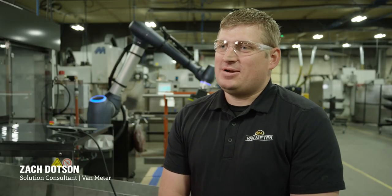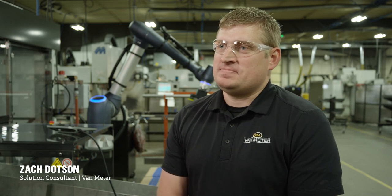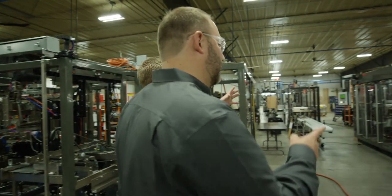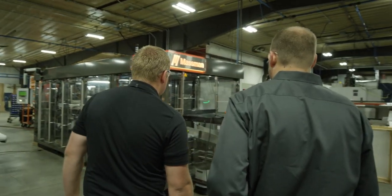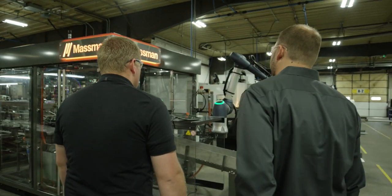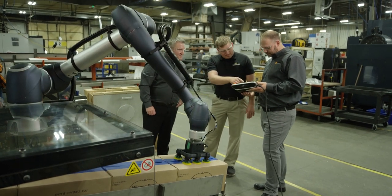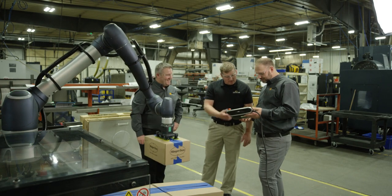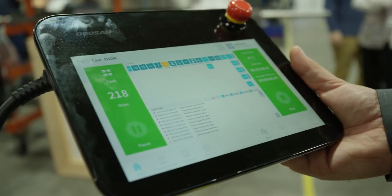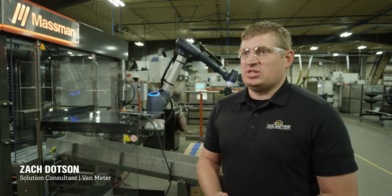I'm Zach Dotson, solution architect with Van Meter. Part of my role is working with our customers to develop customized solutions so they can provide a complete package to their end users. Part of the draw to robotics is not only labor shortages but precision, safety, ease of use, machine turnover, and maintenance — all of those are solved with robots, whether industrial or collaborative. With a traditional machine, changeover might take 20 minutes to half an hour, whereas with robots you push a button and it's done — literally going from 30 minutes to one minute of changeover time, which allows you to do more production.